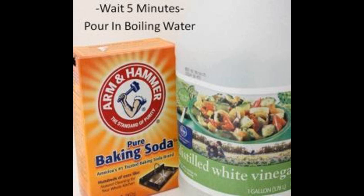Drain cleaner. Use this formula once a week to keep drains clear. You will need half a cup of salt, half a cup of distilled white vinegar, and half a cup of baking soda. Individually pour each down the drain and wait fifteen minutes. After everything is poured down the drain, pour an entire tea kettle of boiling hot water down the drain as well. Careful not to burn yourself.